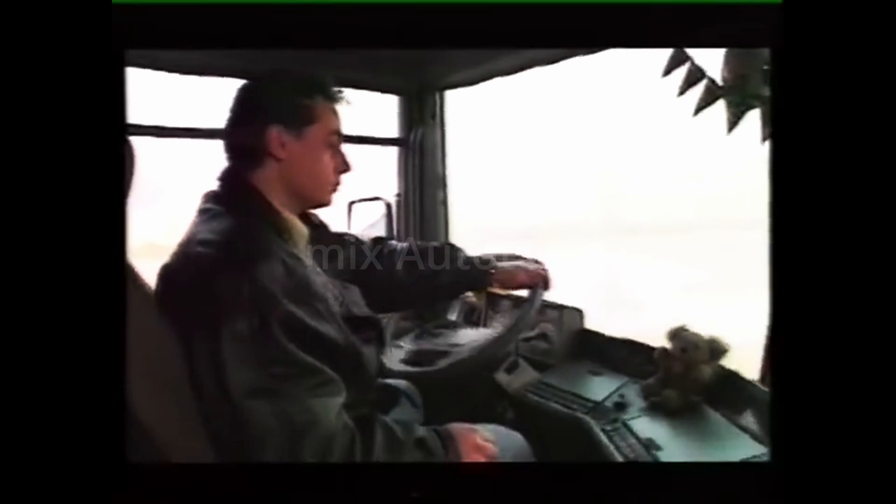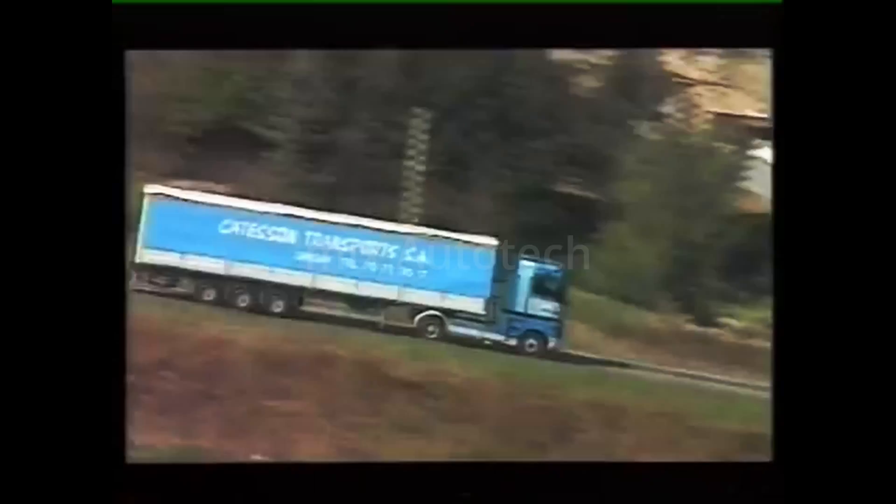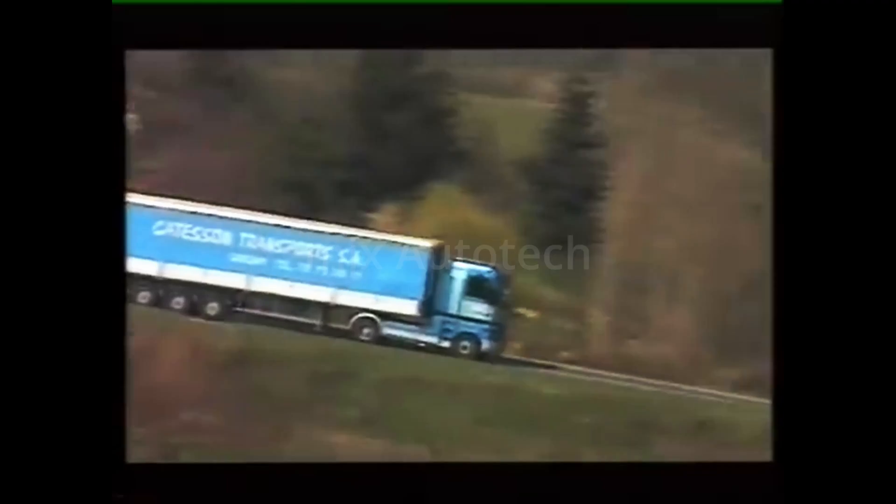Safety first — the speed of the blue rig with the Telma retarder has been stabilised, avoiding the rush of over-speeding. Thanks to Telma, the driver is in full control of his vehicle and can drive faster downhill. A paradox, yes, but logical as well.